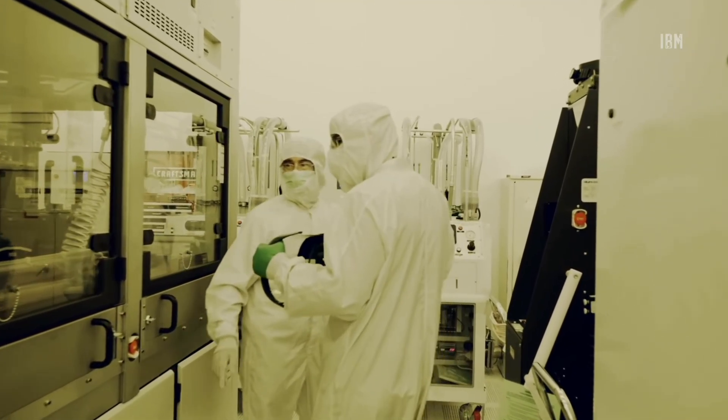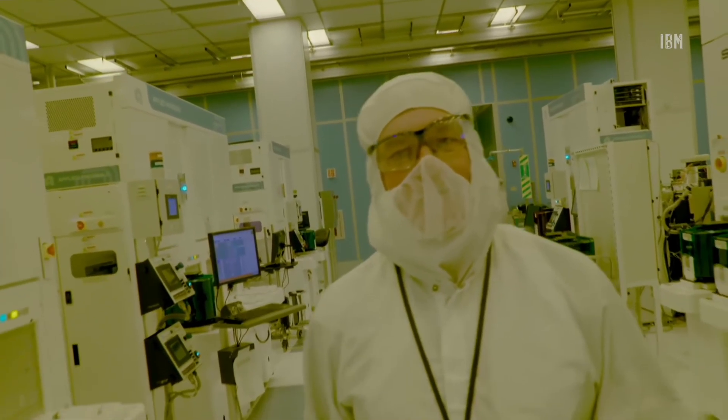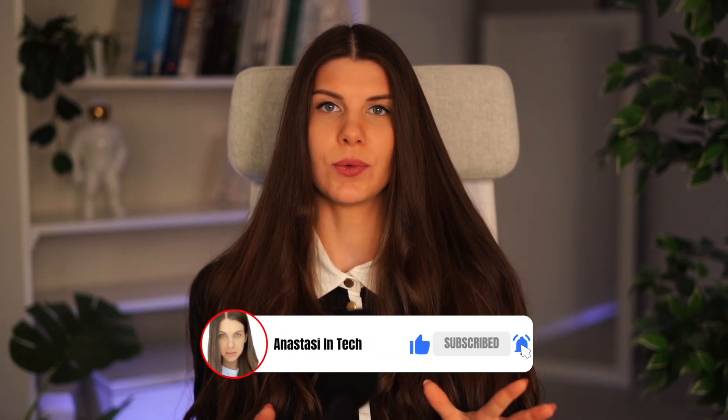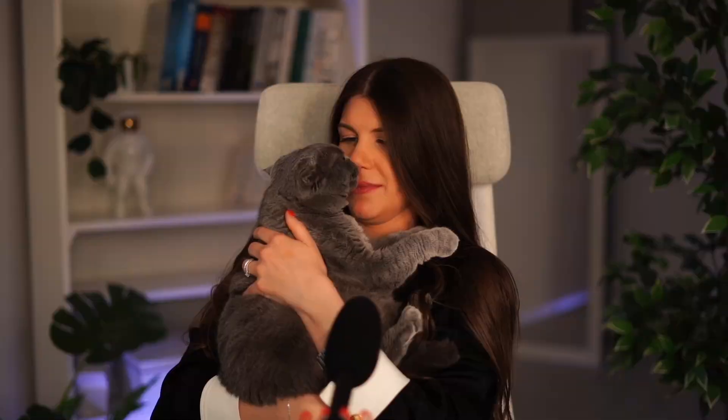So here we should definitely give credit to the technology development engineers. I hope you enjoyed this video. If you want to support me creating these videos, the link to my Patreon is in the description below. You may also like to check out another video on my channel where I explain new vertical transistors by IBM. Thank you for watching and see you in my next episode!